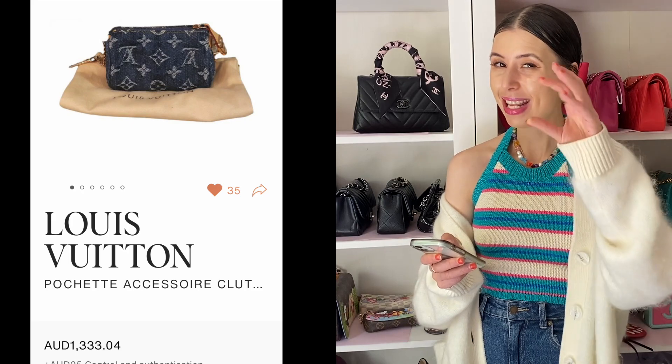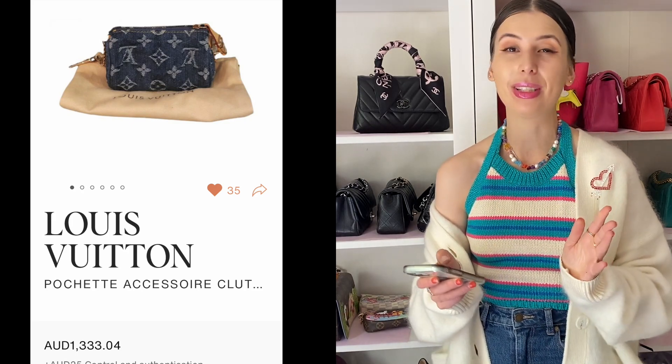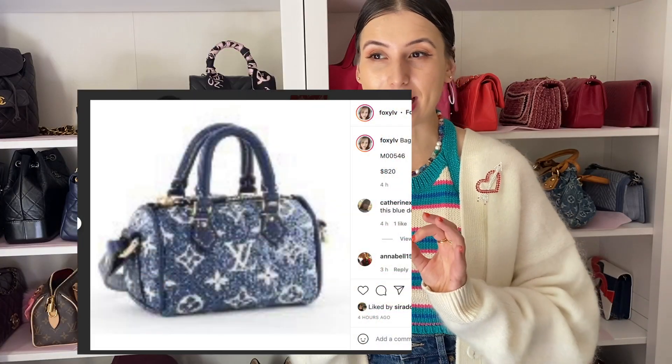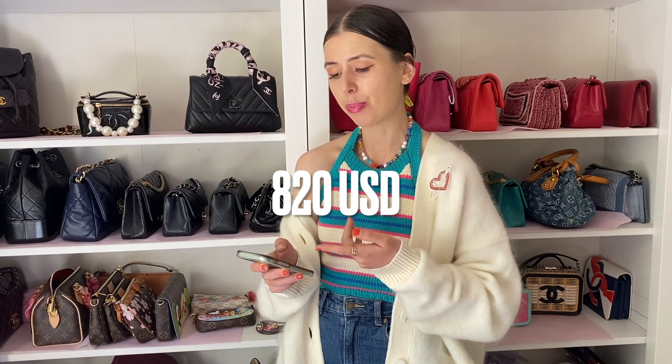Another piece I found is this little mini pochette denim bag. I think it's really, really tiny — it's more of a bag charm. I know they're also going to release a denim bag charm this season, which I'm sure will also be really expensive. I think it's like $850 US dollars, which is probably a similar price to this, so anyway guys, I found this if you like it.